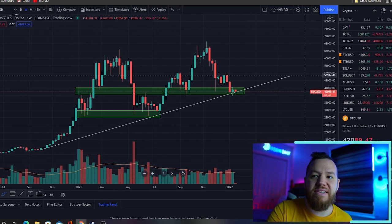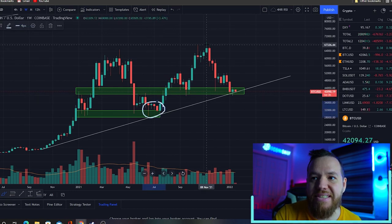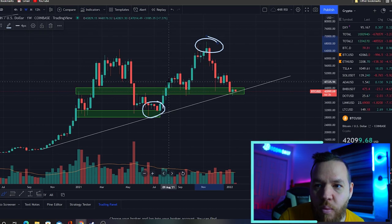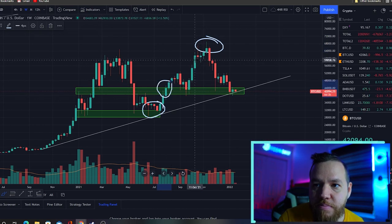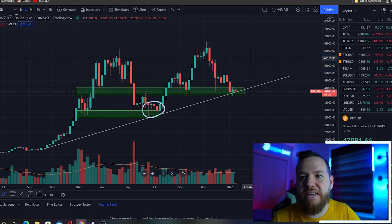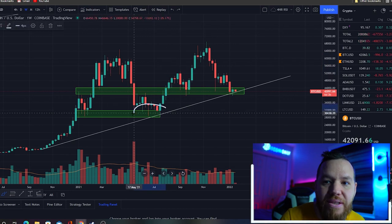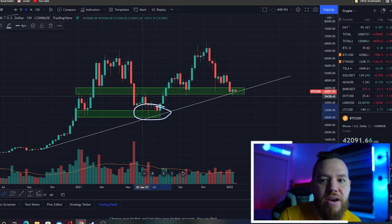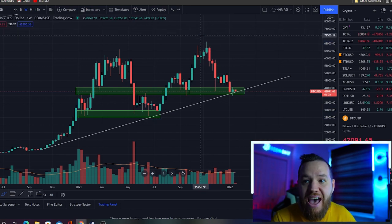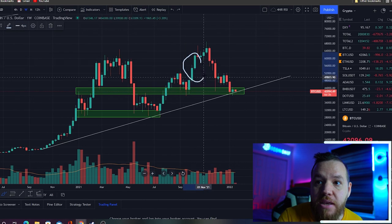People are always too focused on trying to catch the bottom or trying to time the top. I'm not interested in any of that, guys. I want the middle — I want this part right here. Like, we want the middle, that's what we're interested in, that's what we're going to make the majority of our money. We are not going to time the market, we're not going to time the bottom, we're not going to time the top. So get that out of your head — wait for a direction and just make money in the middle.